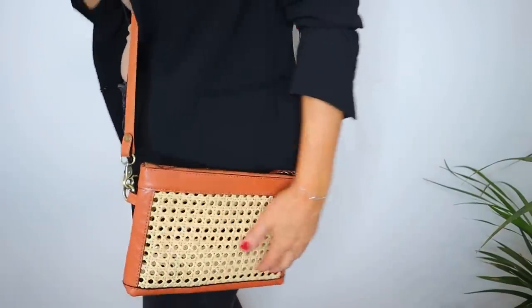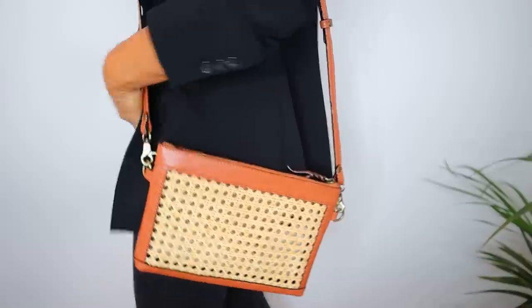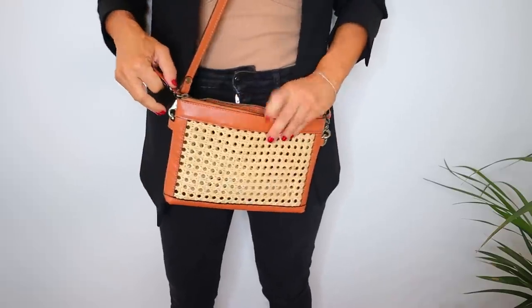Always try to pick a structured bag over a slouchy bag. The structured bag is always going to give structure to your outfit as well. If you can, try to get a few in different colors, but you really can't go wrong with a nice black leather bag. If you don't like leather, you can go for vegan leather, but real leather will last much longer. A structured bag will definitely elevate any type of outfit, so if you don't have one at home, please put that on your wish list.